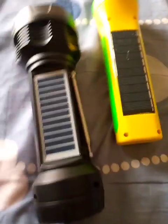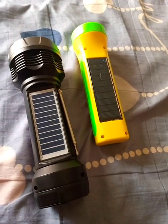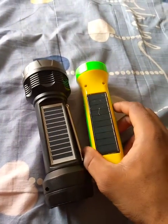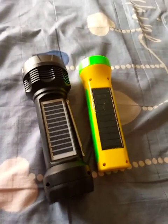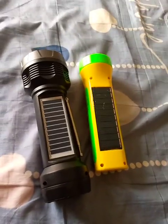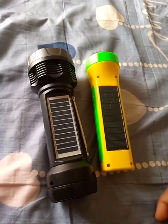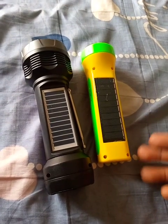Well, they are both great in their own unique way. Would I recommend buying this one if you already have the other? Yes, if you have the money. There's no such thing as too much torch light — it's good to have torch lights around the house in case the lights go off.